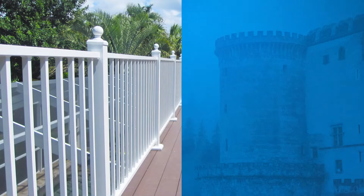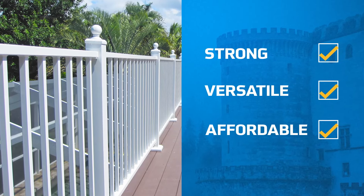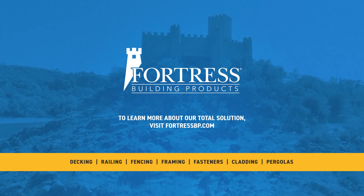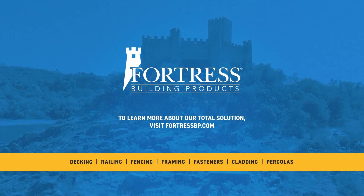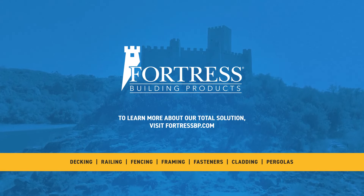So build beyond the myths. Choose the strength, versatility, and affordability of aluminum. Take advantage of aluminum with Fortress Building Products today. Learn more at FortressBP.com, where you can also explore the Total Solution, our collection of products that work in harmony or stand-alone for beautiful, long-lasting outdoor spaces.